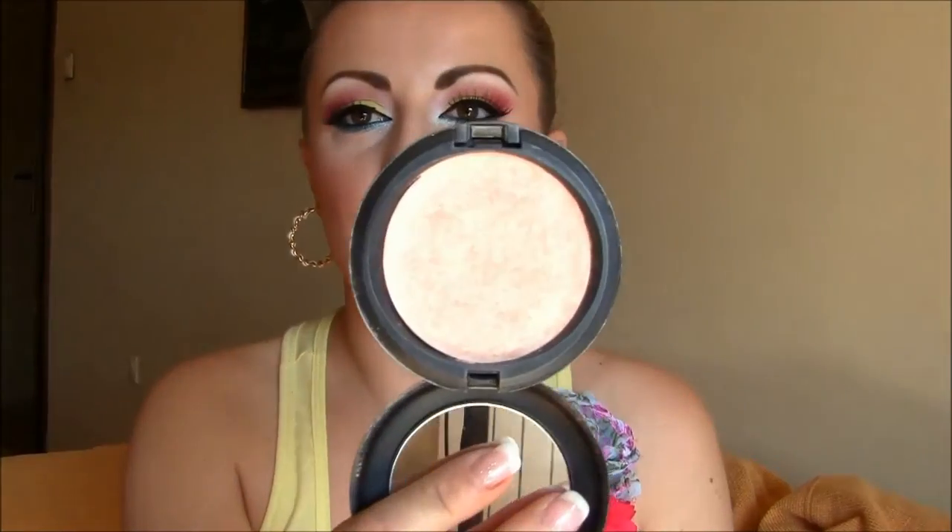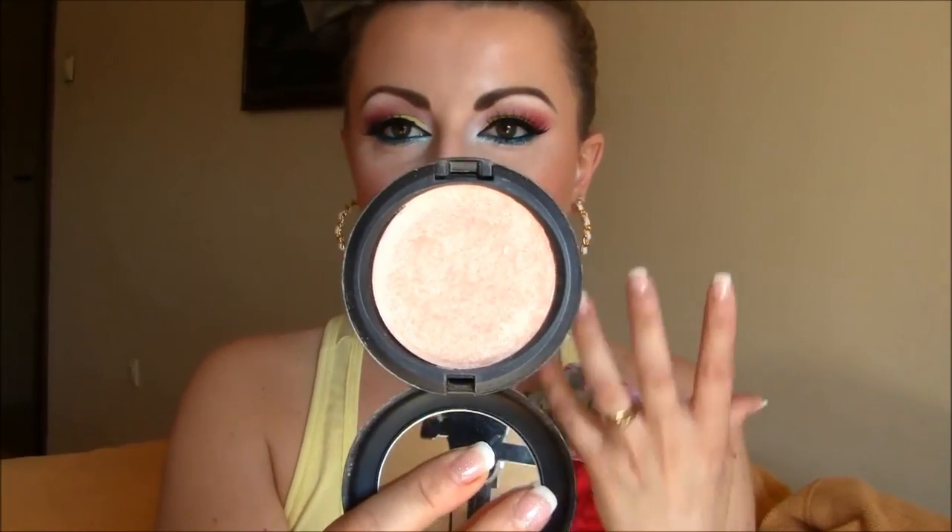For highlighting, which is the most important thing for me because I want to get that glowy, fresh skin look since my skin is super dry — for two years now it's been the Beauty Powder by MAC in Duo Cheek, which is a perfectly golden, beige color. It makes the skin more beautiful and glowy without shimmery sparkles and chunky glitters on the face. It's such a soft, beautiful highlight powder.